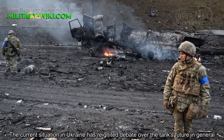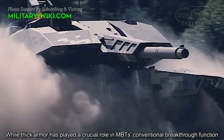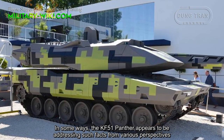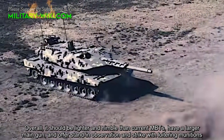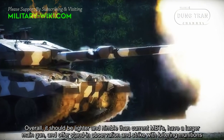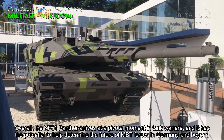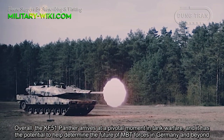The current situation in Ukraine has reignited debate over the tank's future in general. While thick armor has played a crucial role in MBT's conventional breakthrough function, its susceptibility to a variety of weapons has also been highlighted. In some ways, the KF-51 Panther appears to be addressing these shortcomings. Overall, it should be lighter and more nimble than current MBTs, have a larger main gun, and offer persistent observation and strike capability with loitering munitions. The KF-51 Panther arrives at a pivotal moment in tank warfare and has the potential to help determine the future of MBT forces.